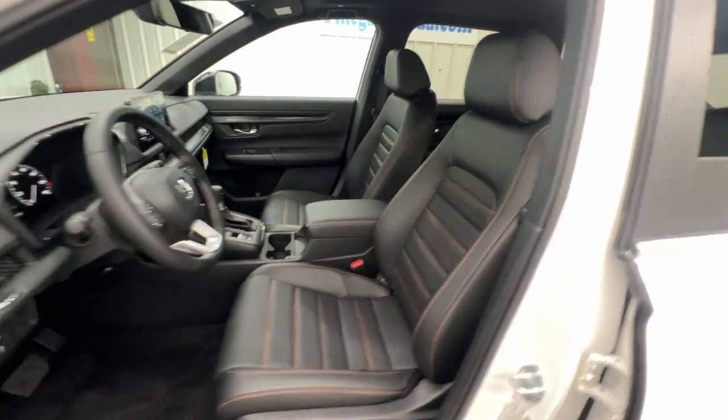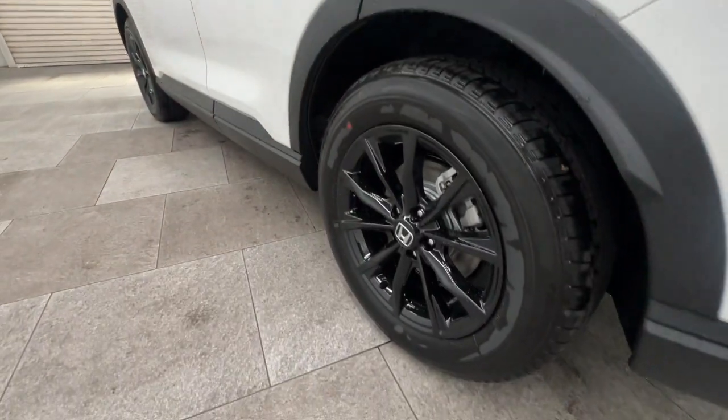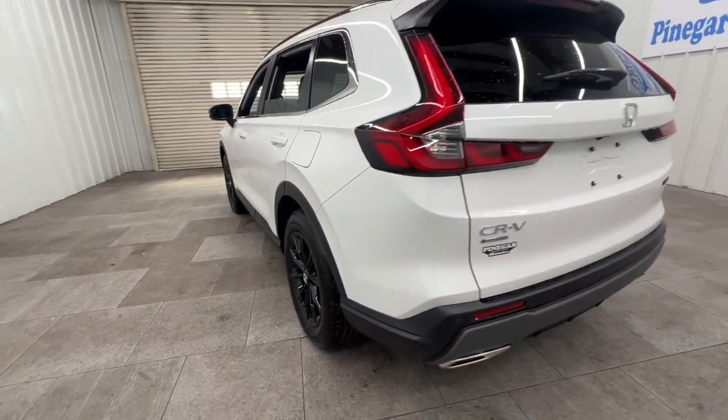Feel the pull of adventure in this sporty CR-V Hybrid. Treat yourself to a test drive today — our staff will toss you the keys and give you an outstanding customer experience.